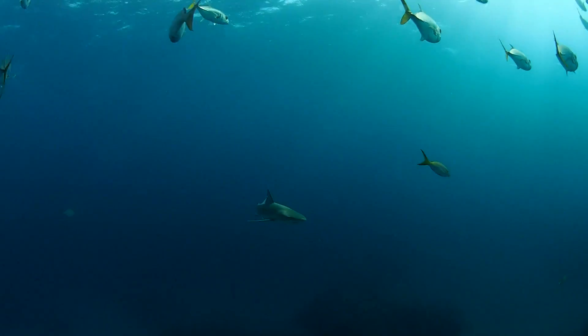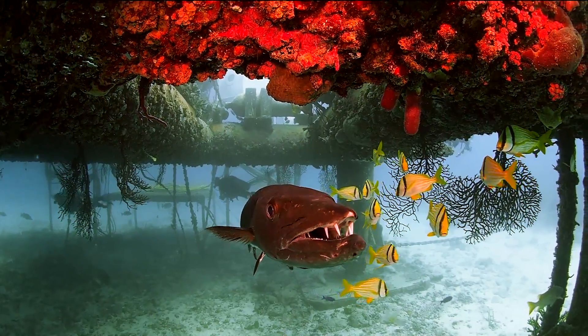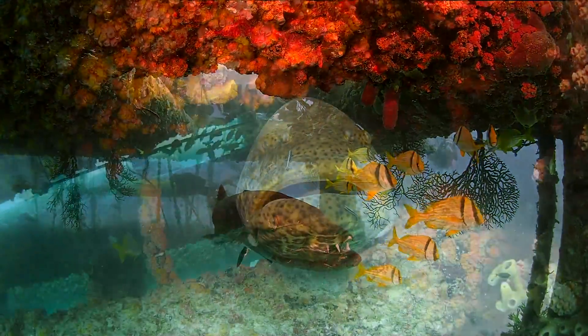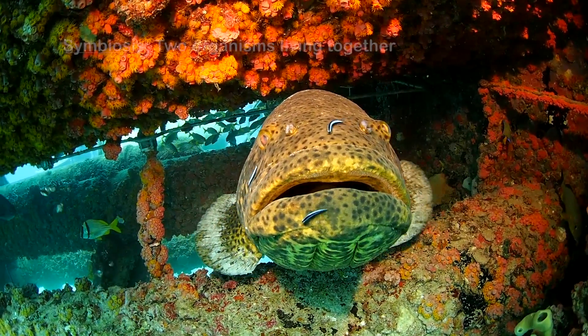A coral reef is a scary place, and usually you know who your enemies are. That's why some animals work for others to gain protection. These neon gobies glean parasites off of the goliath grouper. This is an example of a symbiosis,